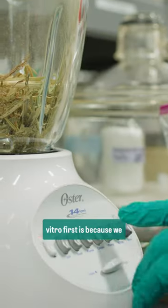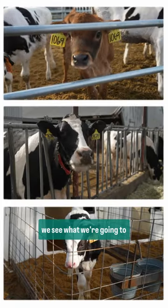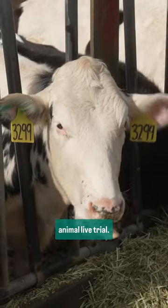The reason why we're doing in vitro first is because we want to make sure that what we're adding to the feed is safe for the animals first. So we see what we're going to expect if we were to do an animal live trial.